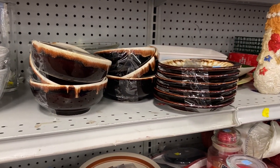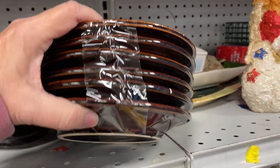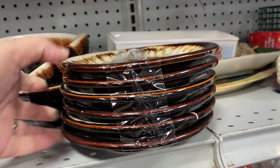Look at these brown drippy saucers and bowls. I'm not a big fan of brown drip, and this one did not have a maker's mark on the bottom.